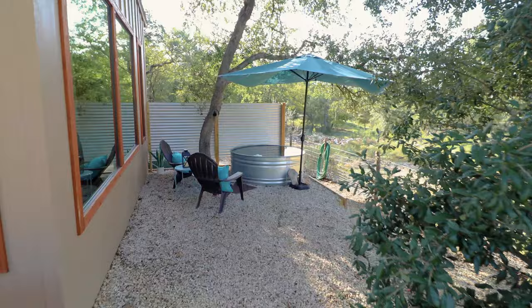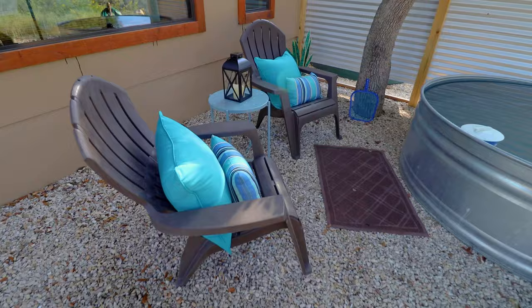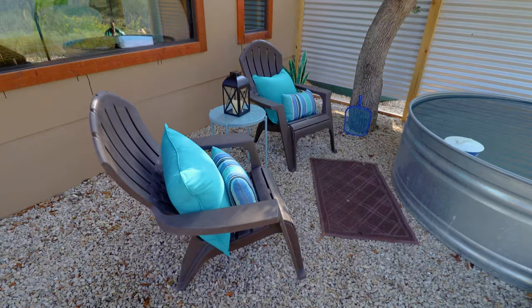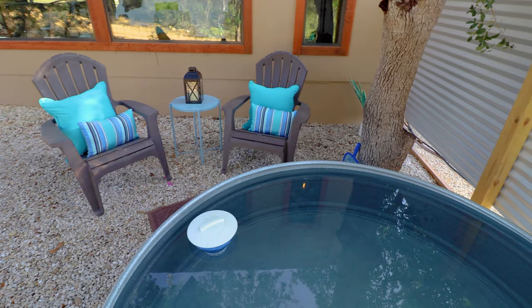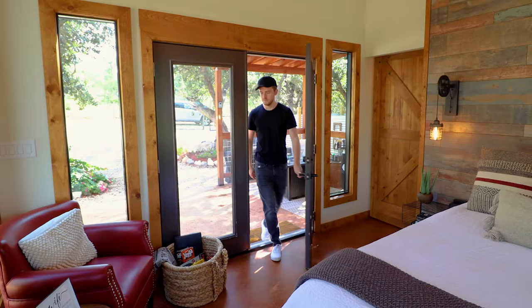We're now going to hook right and head to one of the last exterior amenities. This is a soaking tub, which means there is cold water inside. You of course have your hot tub on the other side of the property, so you have both options. In addition, you have two comfy Adirondack chairs and plenty of pillows to make up this space. There is a lot to see outside, but we're now finally going to open up these double doors and come into the interior.